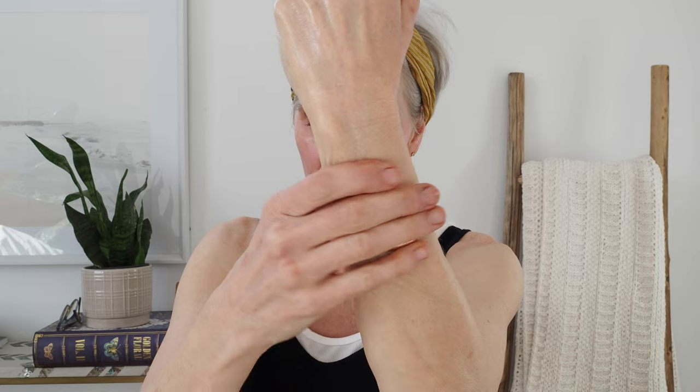The next vitamin C serum is Medik8's C-Tetra Intense. They have a C-Tetra and a C-Tetra Intense; the Intense formula gives you double the tetrahexyl decyl ascorbate, which is a lipid — oil — form of vitamin C. You get collagen boosting, brightening, and calming in a squalene base with jojoba, so it's very emollient, softening, and not irritating. If your skin is typically irritated by L-ascorbic acid, the Biolumin C (water-soluble Aminopropyl Ascorbyl Phosphate) or the C-Tetra Intense (lipid tetrahexyl decyl ascorbate) may be great alternatives.